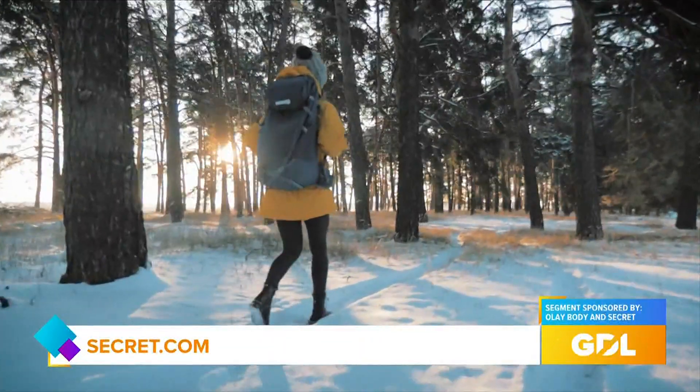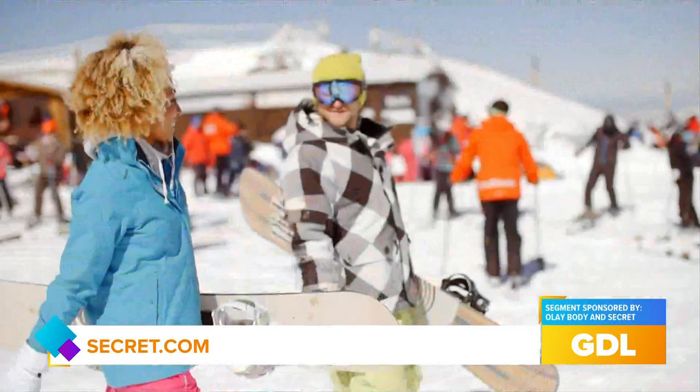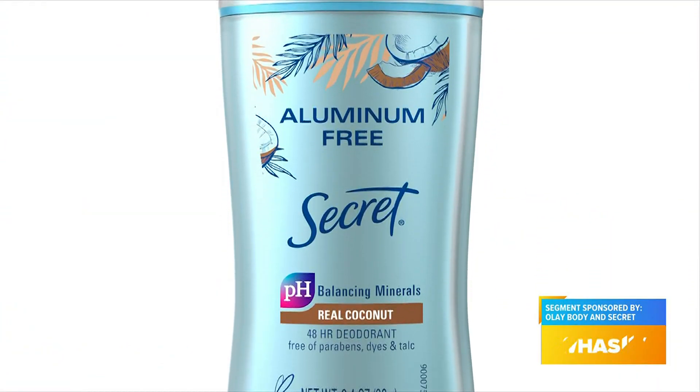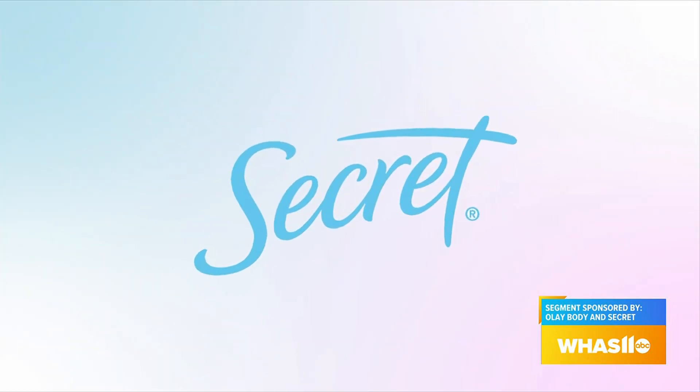For people that are running around like me, going from party to party, and going to the gym for extra workouts to balance out all the holiday eating — if you're looking to go aluminum-free with your deodorant, Secret aluminum-free deodorant in real coconut is amazing. I test drove it myself, it kept me nice and fresh. It doesn't just mask the odor, it actually fights it. It has three times more odor fighters than the leading aluminum-free deodorant.